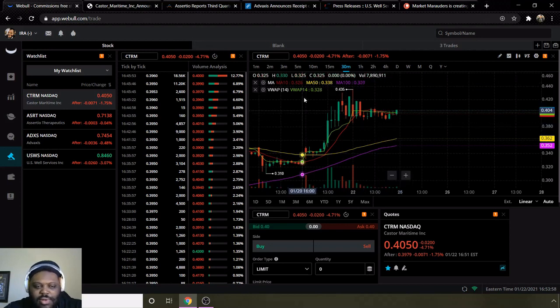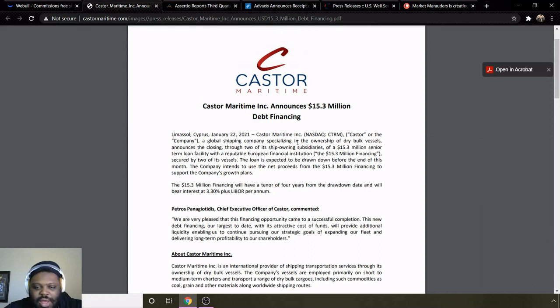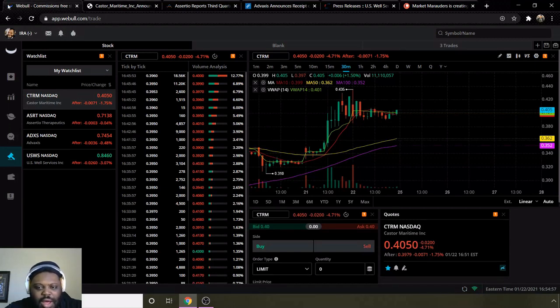I like to give some background information on the companies. For CTRM, a recent article announced a $15.3 million debt financing. They are a global shipping company specializing in ownership of dry bulk vessels, closing a $15.3 million senior term loan facility with a reputable European financial institution, secured by two of its vessels. The loan is expected to be drawn down before the end of the month, and the company intends to use net proceeds to support growth plans — which I believe includes buying more ships. They recently acquired another ship, so they seem to be on the right track for expansion. I'll be keeping my eyes on CTRM for potential growth and to see if they can test that $0.43 level for a breakout next week.